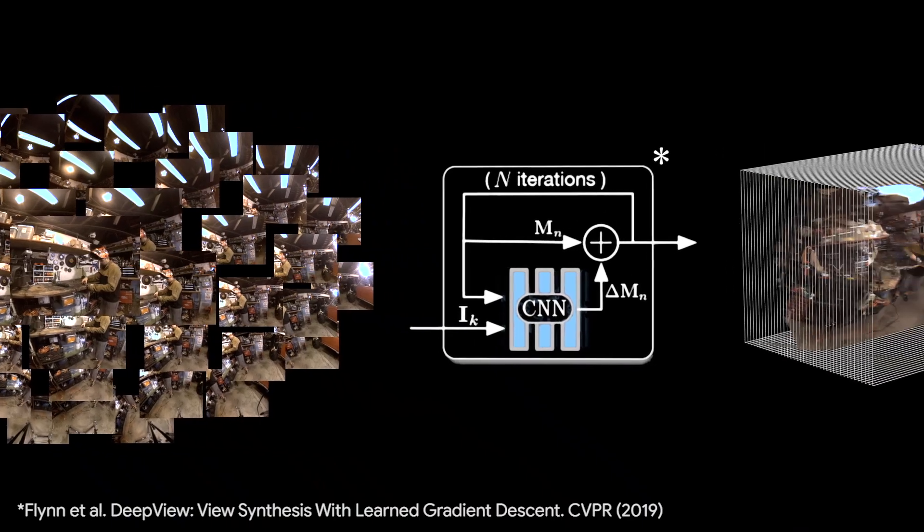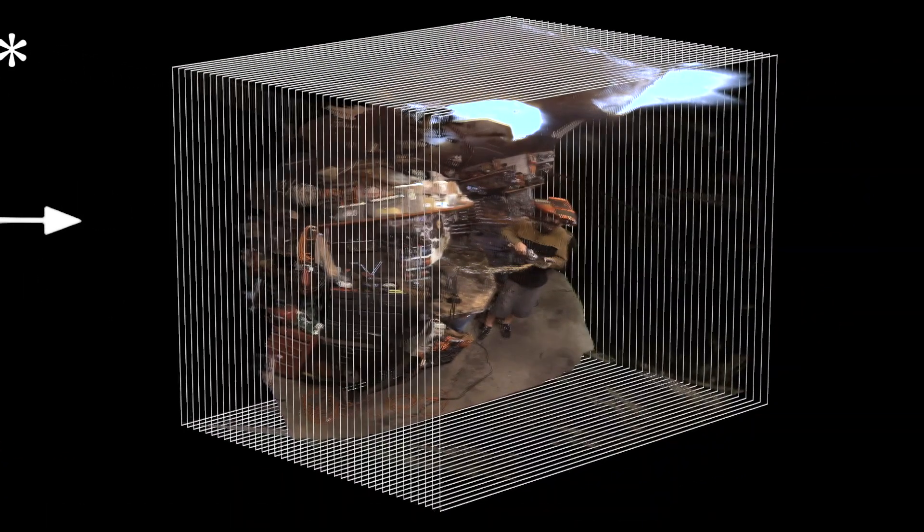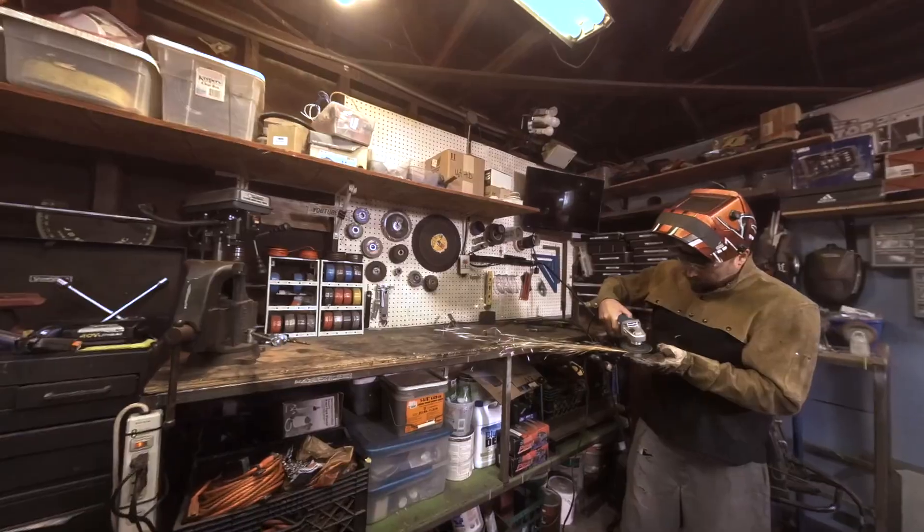In these scenes, we show near-field objects as close as half a meter from the cameras. For view synthesis, we build on the deep view method, replacing its multi-plane image representation with a multi-sphere image, or MSI, that encodes the scene around the viewer as a set of concentric spheres with RGBA textures.